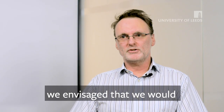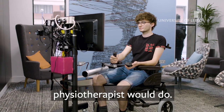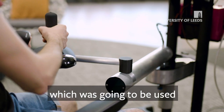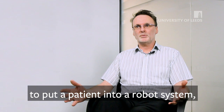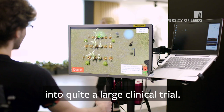When we first started, we envisaged that we would build a robotic system that would replicate what a physiotherapist would do. We built a device at the outset which was going to be used in a hospital setting — it would allow physiotherapists to put a patient into a robot system — and we built a couple of different iterations of this before we put it out into quite a large clinical trial.